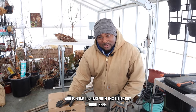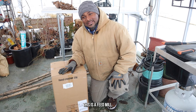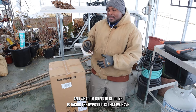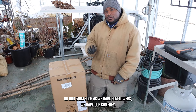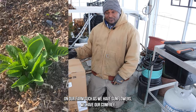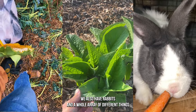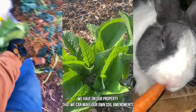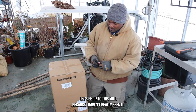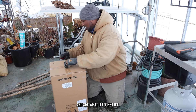And it's going to start with this little guy right here. This is a feed mill — it's a two-gallon feed mill. What I'm going to be doing is taking the byproducts that we have on our farm, such as sunflowers, comfrey, rabbits, and a whole array of different things on our property, to make our own soil amendments. Let's get into this mill and see what it looks like.